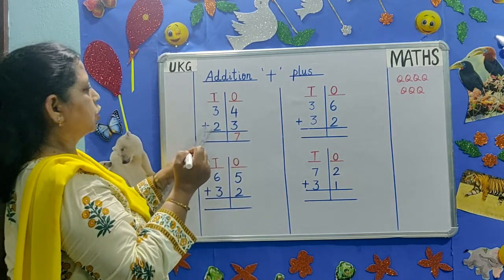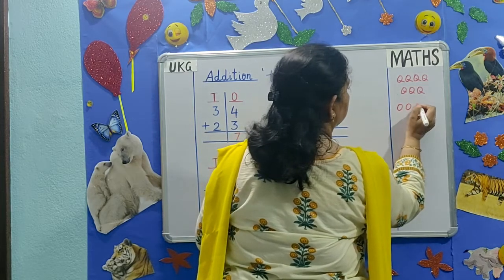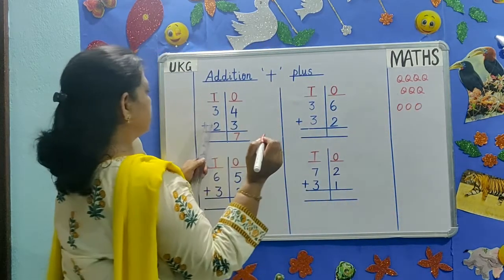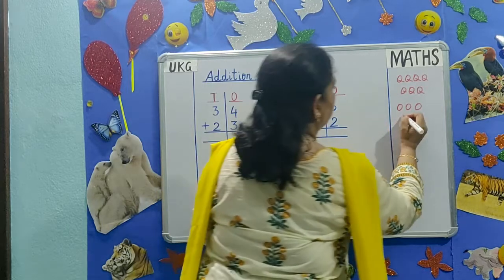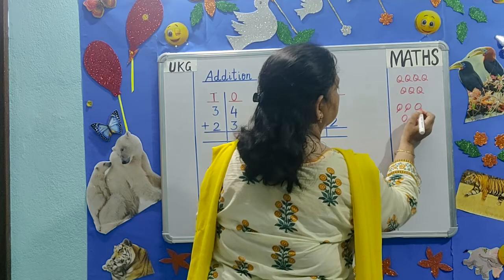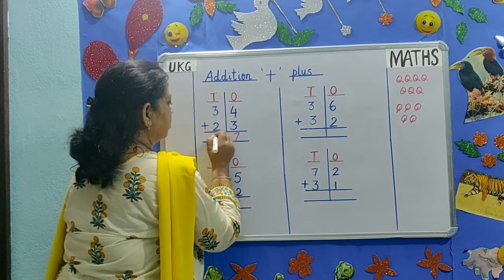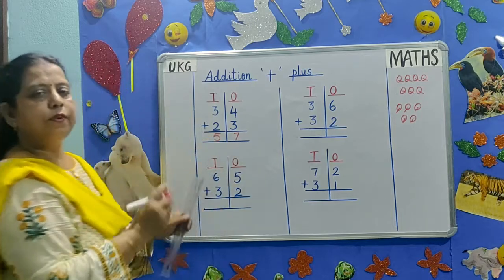3 plus 2. Count 1, 2, 3. The below number is 2: 1, 2. Count them all together: 1, 2, 3, 4, 5. The answer is 57.